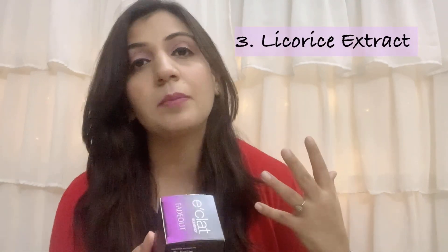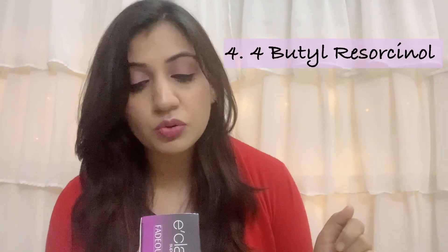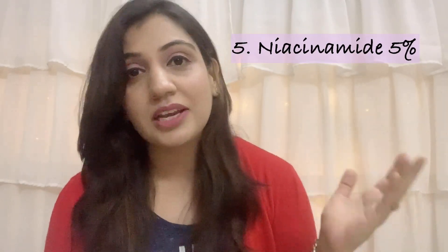Next it has licorice extract, which you guys know plays a vital role in reducing tan, dullness, and dark patches on the skin. Apart from that, this also has 4-butylresorcinol, which basically works at the epidermis — the surface level of our skin — to reduce melanin and help with any kind of darkness or discoloration you may be experiencing there.